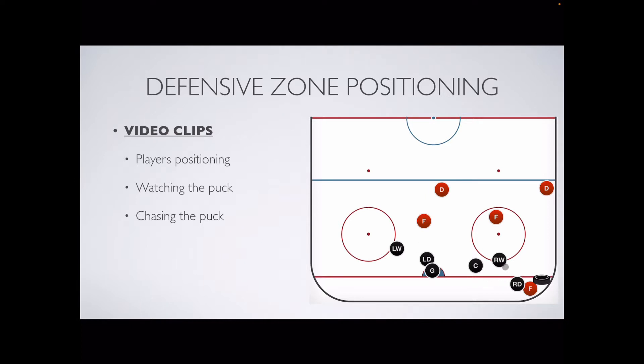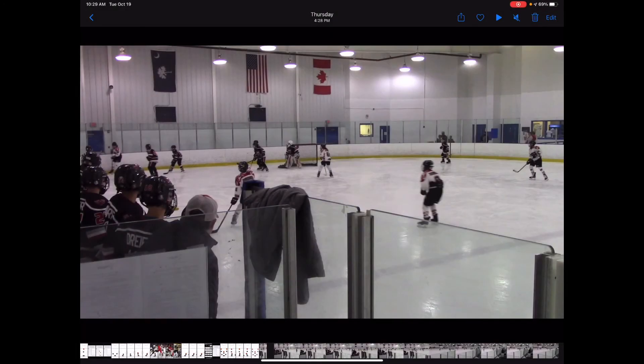You'll notice all five of our players are positioned down low, all focused on this puck carrier and forgetting about these open players here. Here we are in our defensive zone against Columbia. We got the puck carrier in the corner, and one, two, three, four, five players all looking at the puck carrier. Meanwhile there's four players that are wide open in the middle. Eventually the puck carrier will get the puck out to the point, he'll cross it to the other defenseman who then takes a shot.